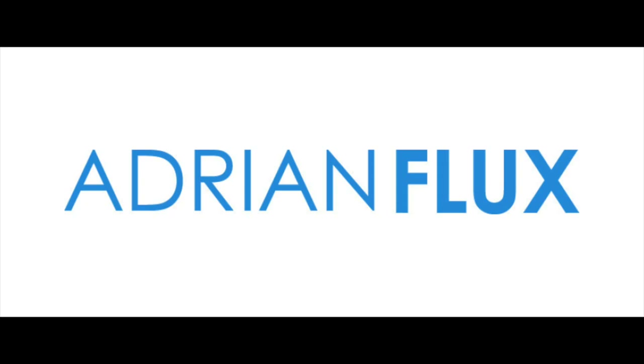I am so excited to announce that iDrive a Classic is now sponsored by Adrian Flux, one of the UK's leading classic car insurers. If you're looking for classic car insurance, I've popped a link to Adrian Flux in the description box below.